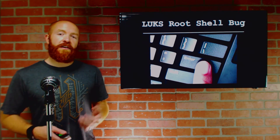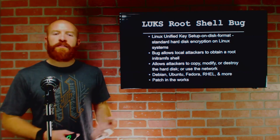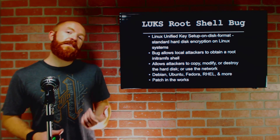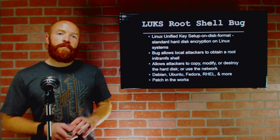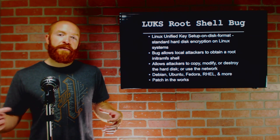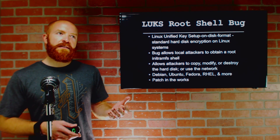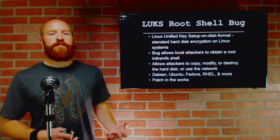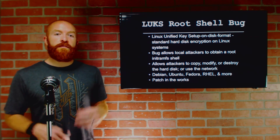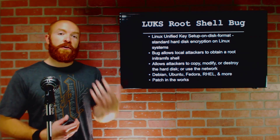A very interesting vulnerability was found in LUKS encryption on Linux devices. The Linux Unified Key Setup on-disk format, which is the standard hard disk encryption for Linux systems, had a bug found that allowed attackers to drop into a root shell without logging in at all. The bug allows someone local to the system to drop into an init RAM file system root shell. While this vulnerability does not allow you to actually access encrypted data — it's not bypassing the encryption that LUKS provides — it still allows you to copy, modify, or destroy the hard disk or even copy the encrypted disk offline and perform offline brute-force password cracking attempts.